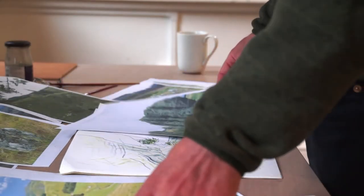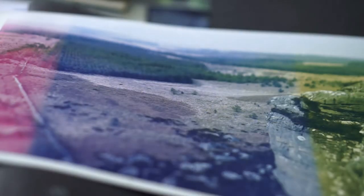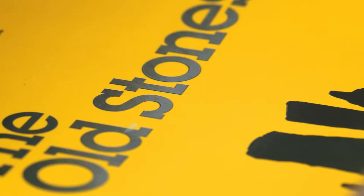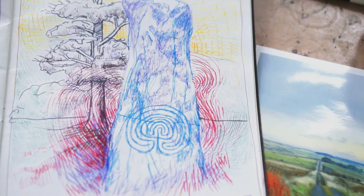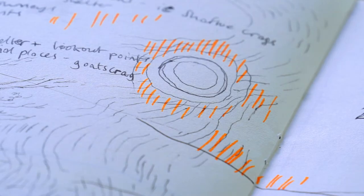I spent a lot of time trying to find out-of-the-way places, usually from the Neolithic, Bronze Age, and Iron Age — hill forts, standing stones, burial mounds. I would go off with my tent, quite often for four or five days, to find some of these quite hidden places up in the Cheviot Hills.